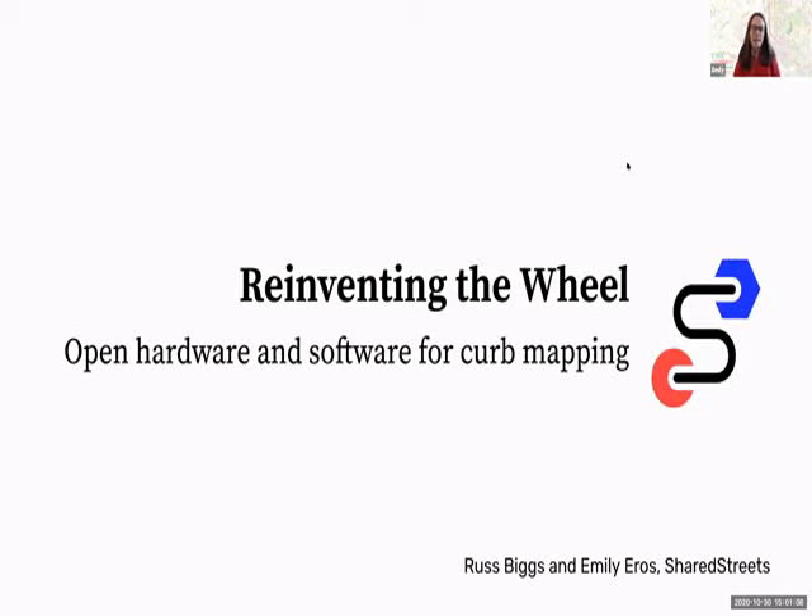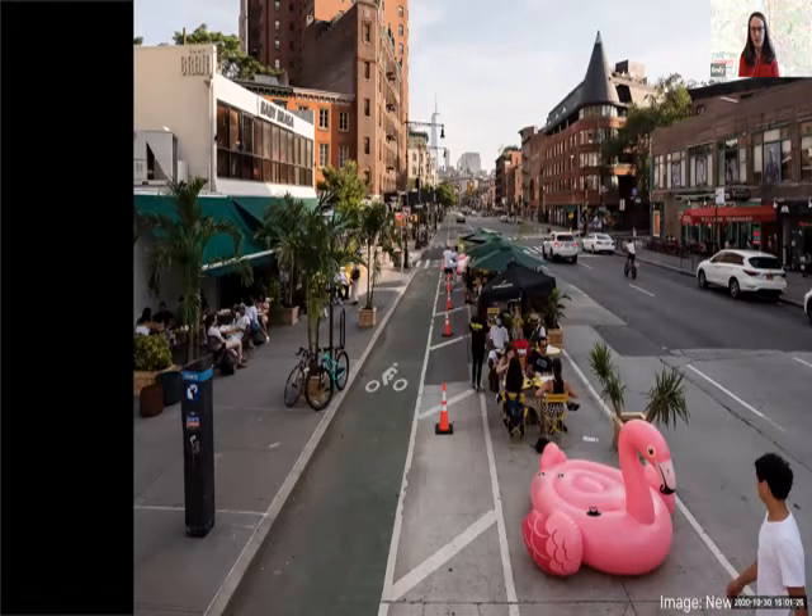Thanks for tuning in. I'll be talking about a data collection tool that Russ and I and the others at Shared Streets have been building over the past year. We call this the curb wheel. Shared Streets is a non-profit and we build open source software to help city governments and private industry communicate about transportation data and manage streets.